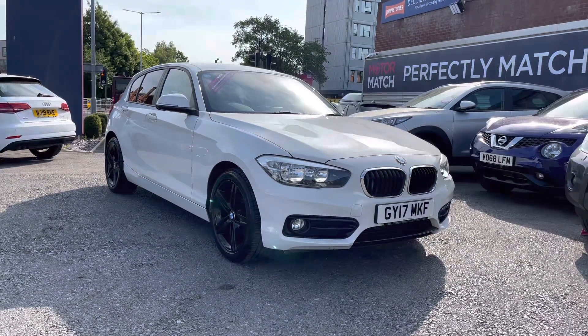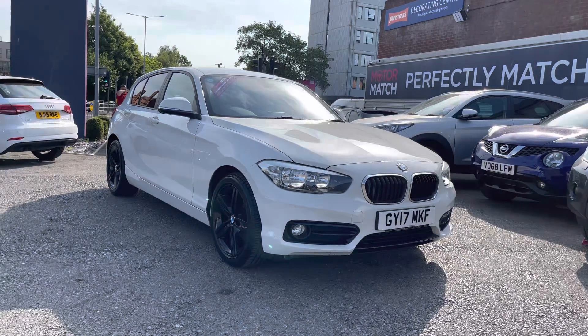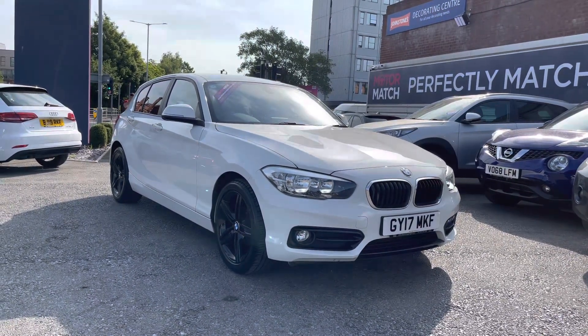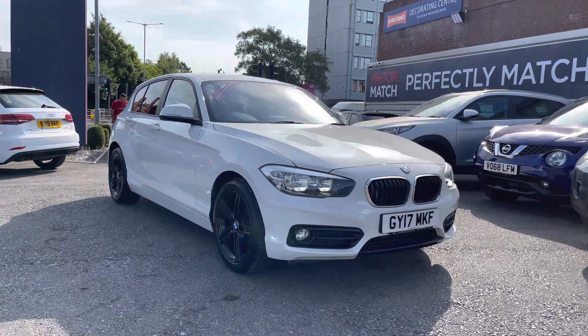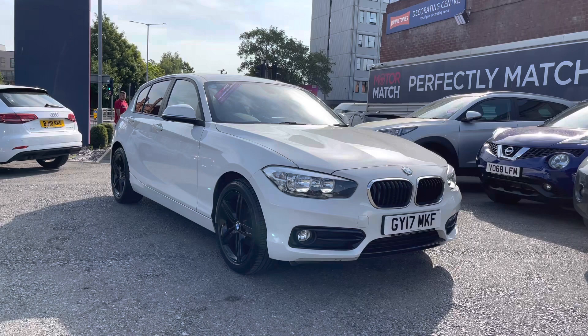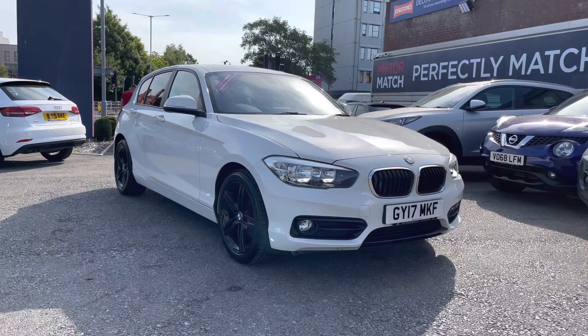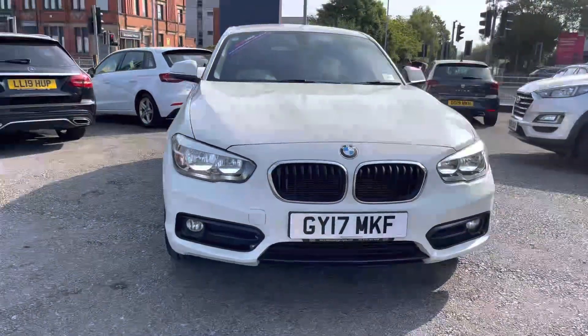Hello and welcome to Motor March Stockport. My name is Daniel and I'm pleased to present you with this stunning BMW 1 Series 1.5 118i Sport. This vehicle has currently run 34,370 miles and it's finished in the colour alpine white. It was last serviced 5,466 miles ago and if you'd like more information please give us a call on 0161 885 0358.